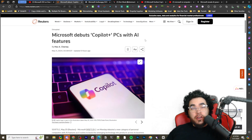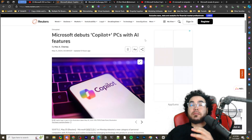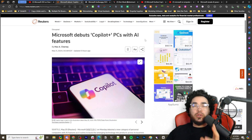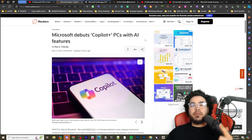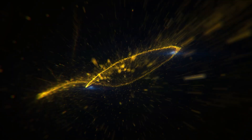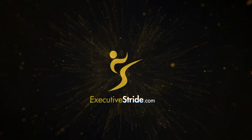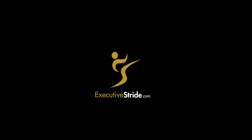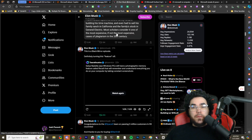The new MacBook competitor from Microsoft, the Copilot Plus PCs powered by AI features, are absolutely insane. Let's dive right into the actual new AI computer and look at some of the features and capabilities they showcased.